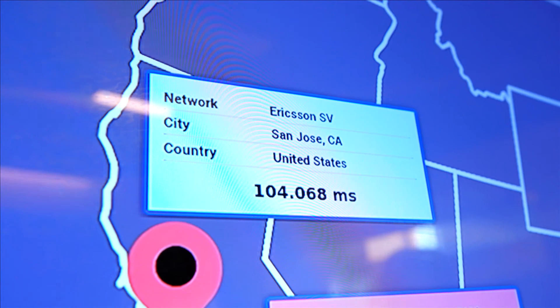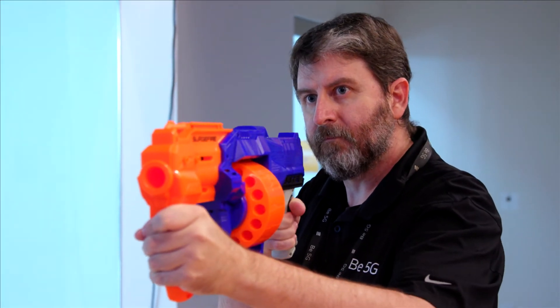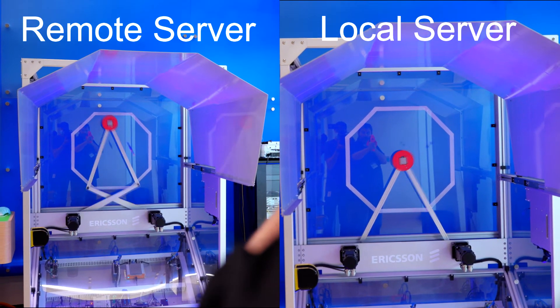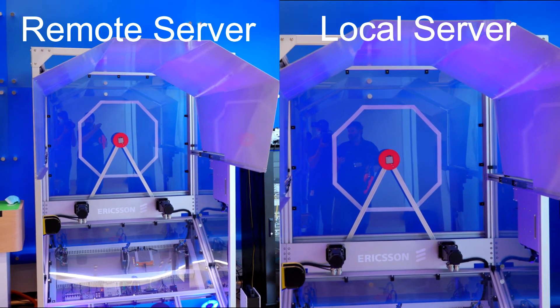When data is routed to a remote location, the robotic arm designed to block the darts experiences a lag time. But when data was sent to a local server, that lag time disappeared, and the robotic arm is able to block the darts much more effectively.